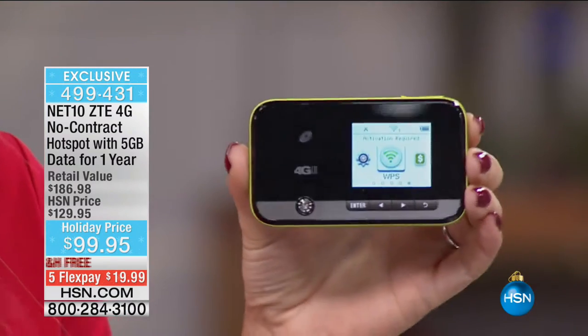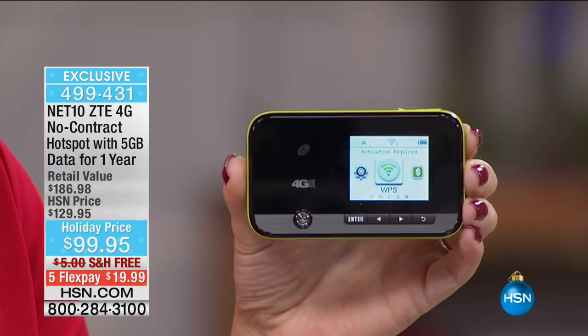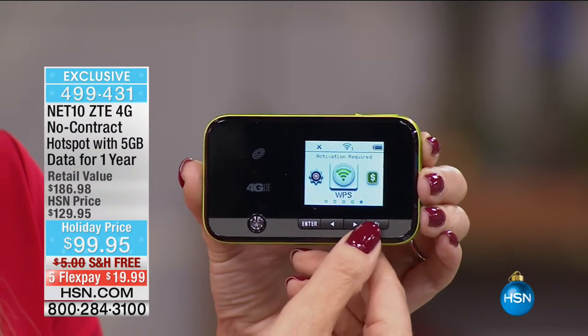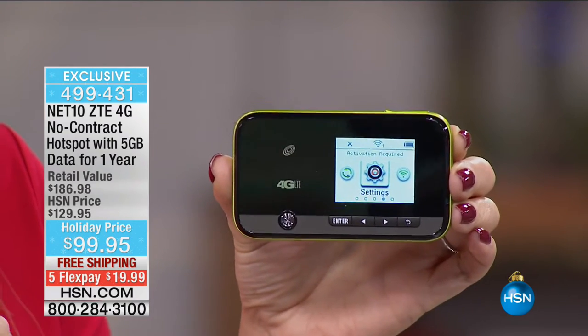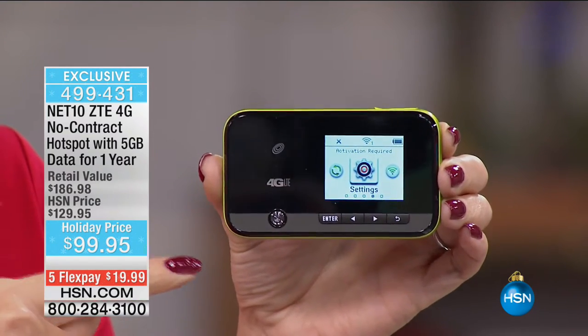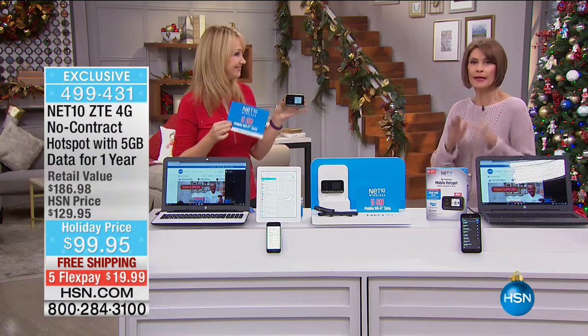It's a tiny little hotspot but it packs a very big punch. You need this for stable, reliable, secure personal Wi-Fi no matter where you are — great for the vehicle, camping, hotel rooms where you'd otherwise pay $20-$30 a day for Wi-Fi. With no contract, no credit check, no overage fees, no hidden costs, and no early termination fees.